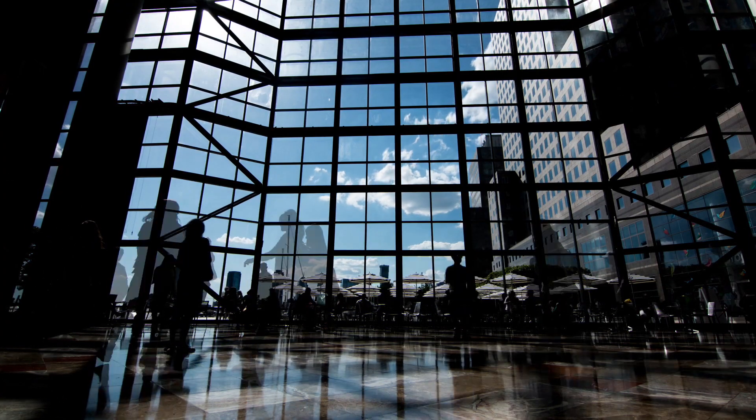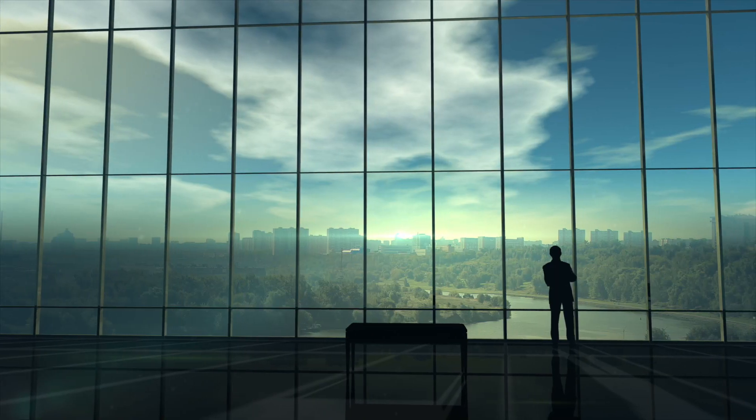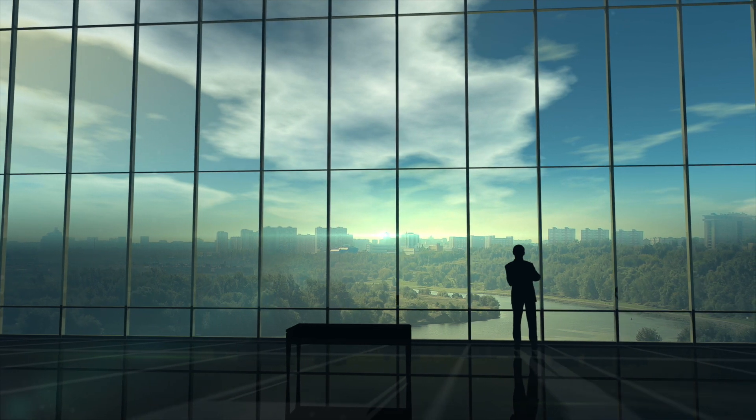Modern high-rise facade design is increasingly moving towards 100% vision glass, and given that we spend most of our lives inside of buildings, it makes sense to design low-energy, aesthetically pleasing buildings that connect us to our outside environment.